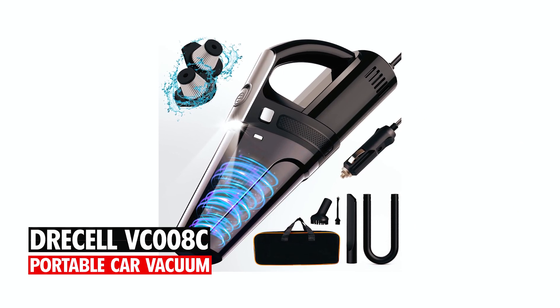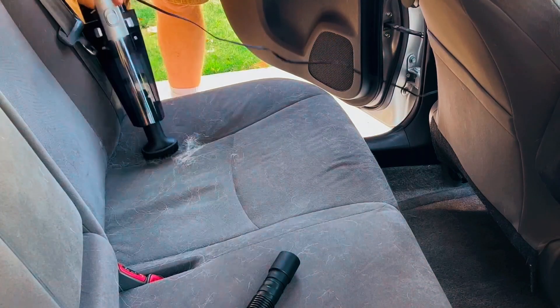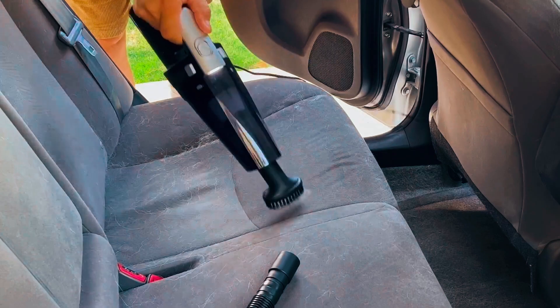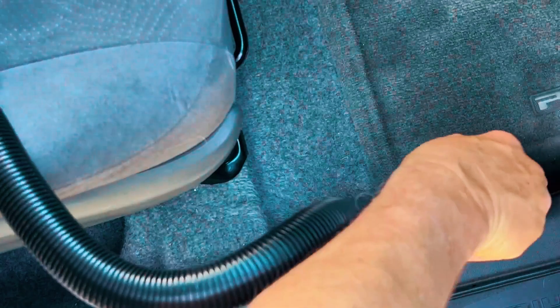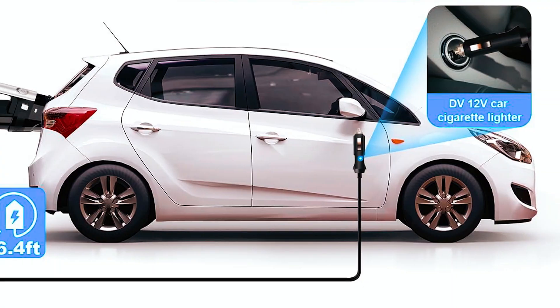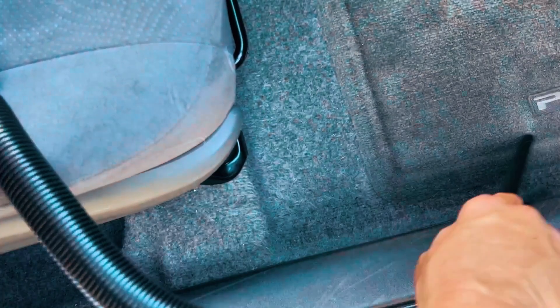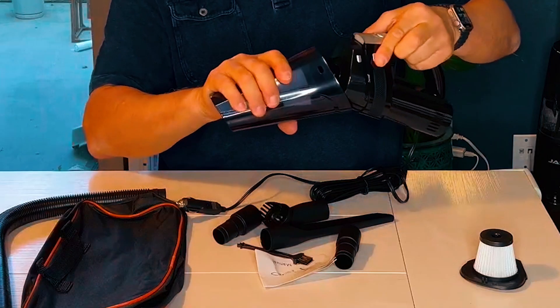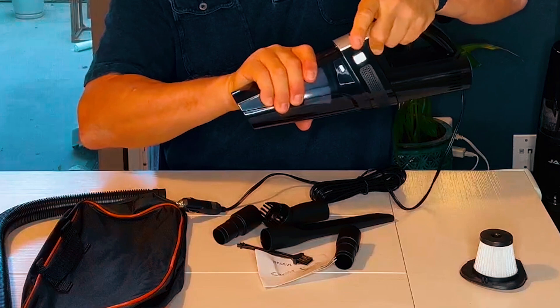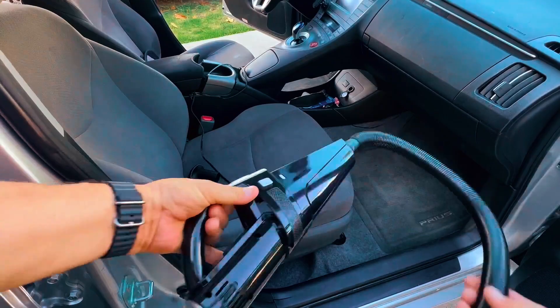Drecell VC008C Portable Car Vacuum. The Drecell VC008C Portable Car Vacuum delivers powerful 7,000 PA suction with a high-power motor, making it perfect for removing dirt, debris, pet hair, and crumbs from your car. The 12-volt corded vacuum features a 16.4-foot power cord, allowing you to reach every corner of your vehicle. Equipped with a HEPA filter and multiple cleaning tools, including a dusting brush, crevice tool, and extension hose, this lightweight vacuum ensures thorough cleaning.